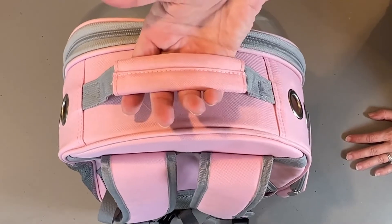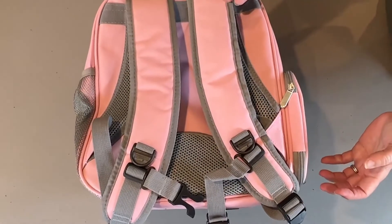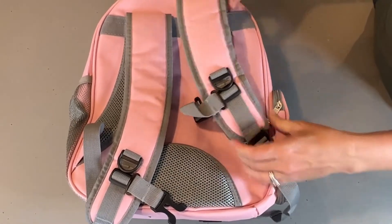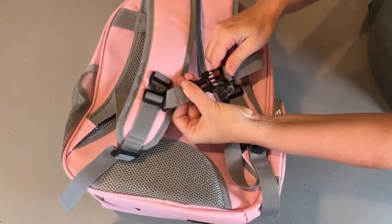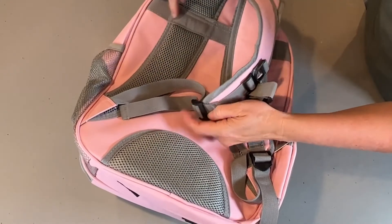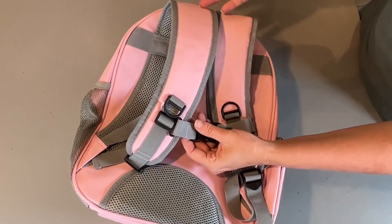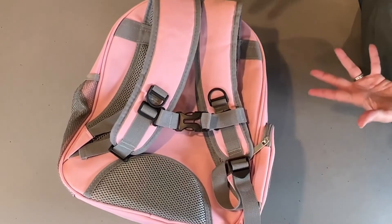I like that you can hold it by this handle — it's cushioned and comfortable — and then you can put it on your back for longer trips. These straps are adjustable, so you can fit them to even a child. This extra strap is like additional support. The extra details and extra padding are really nice, and it seems really sturdy and well-made, which is really important because if you take this on a long trip, you're going to want it to hold up and be able to hold the weight of your pet.